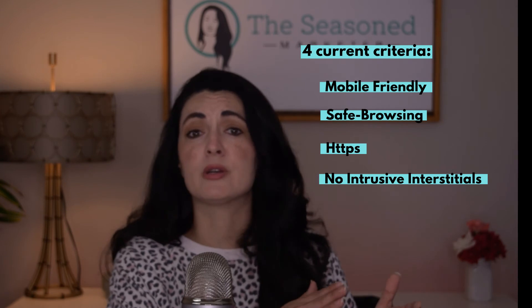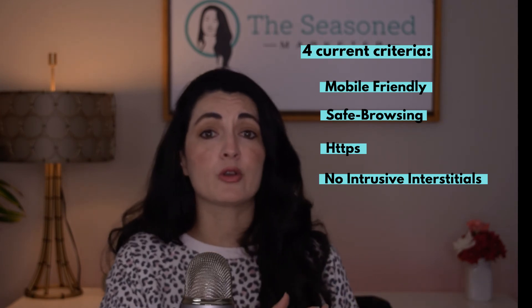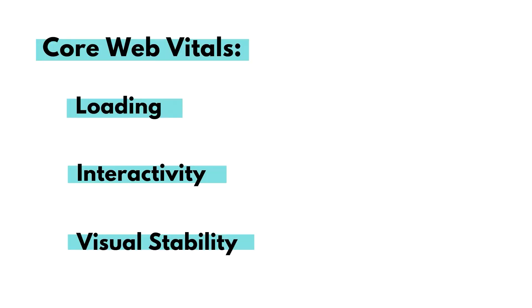With this page experience update, they are adding what they call core web vitals to that list of four criteria we just went over. Now, there are three core web vitals, and those are loading, interactivity, and visual stability.